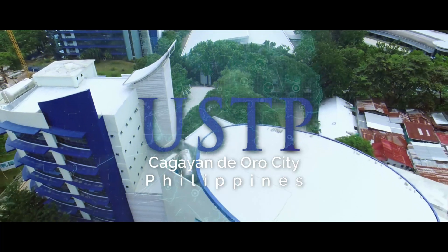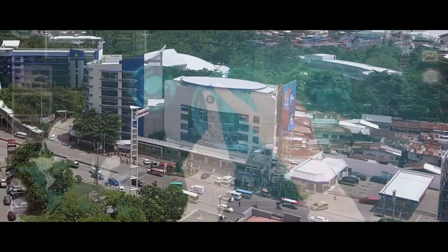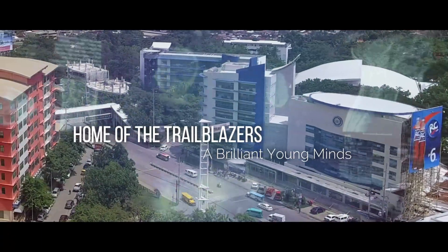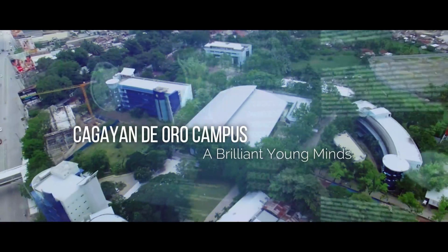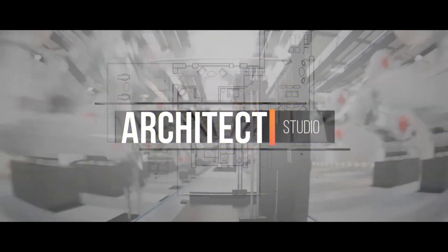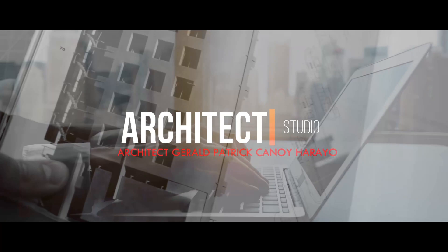Welcome to the University of Science and Technology, Southern Philippines, home of the Trailblazers. Join me on a virtual campus tour at the USTP CDO campus, and we'll have a sneak peek of new developments inside the university. But before that, please like and subscribe to my channel, Architect Studio.